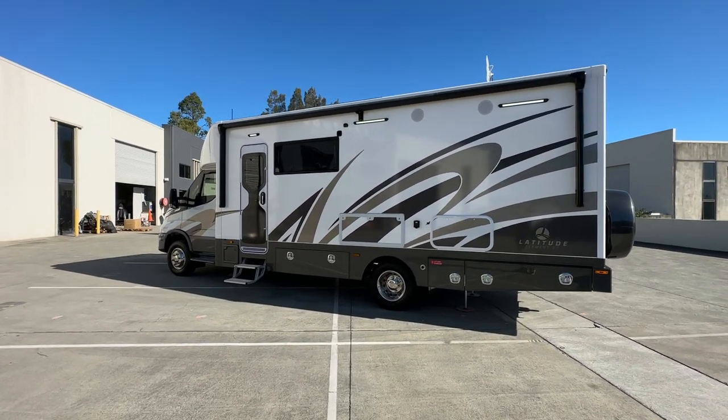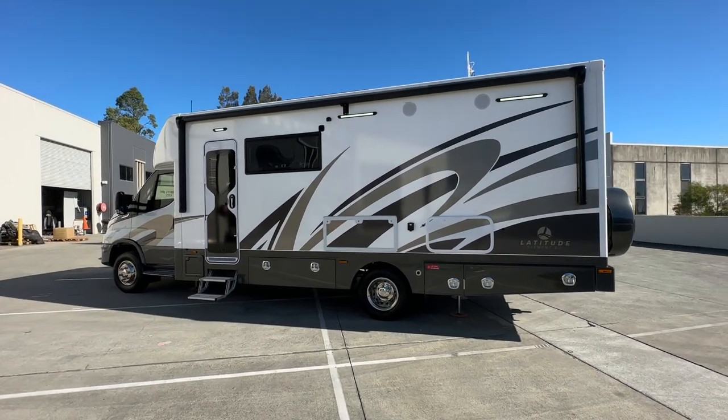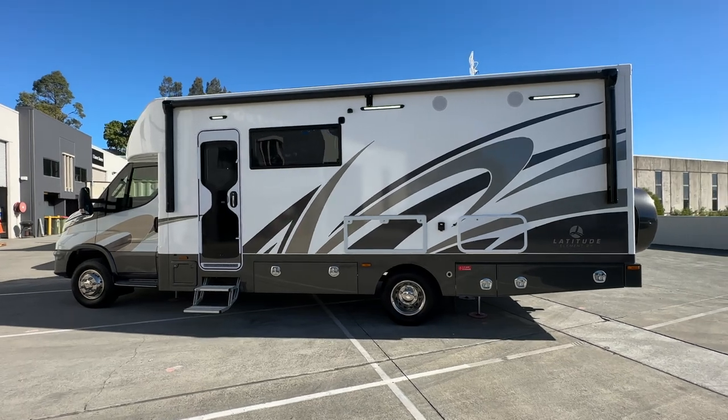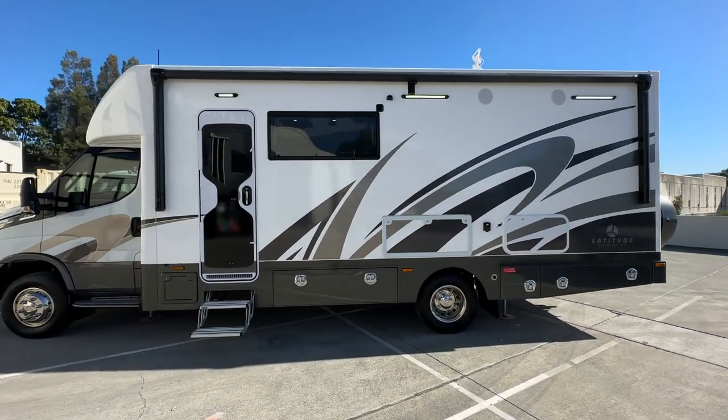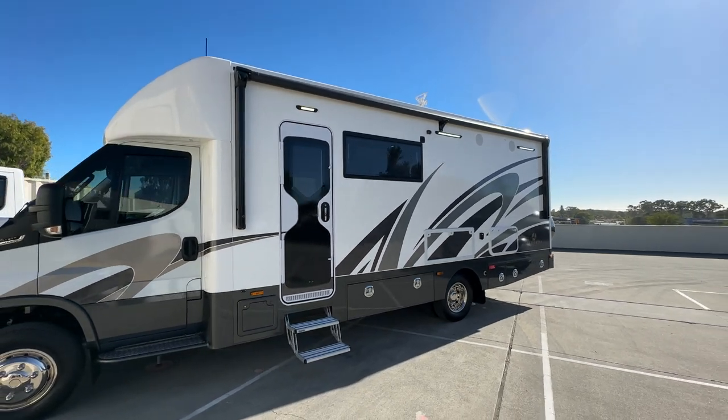On this side we can see the big electric awning. It's an 18-foot Carefree with the Bluetooth module and wind sensor built in. I've had some requests in previous videos to film it with it out — so that's how it sits. It's very nice.